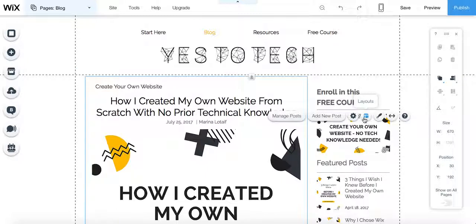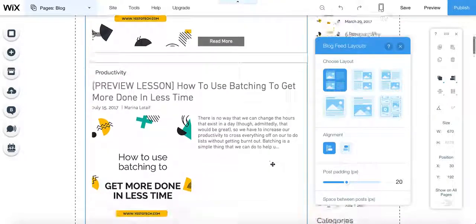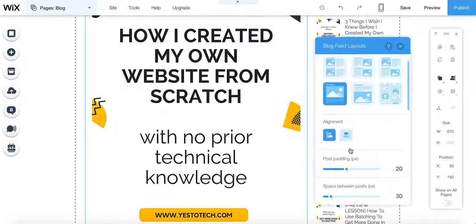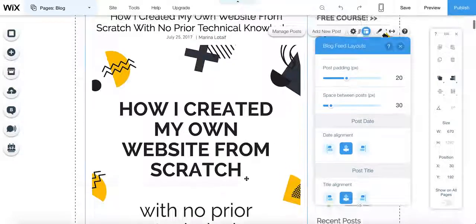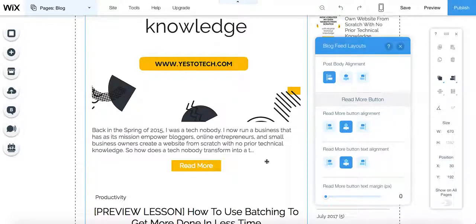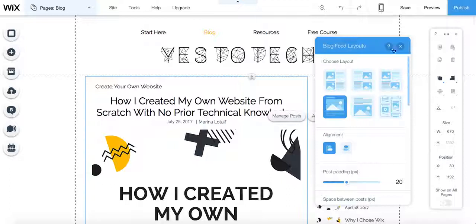We can also change the layouts. Maybe I don't like this layout anymore and I want to put a different one instead. Just click on it and it feeds right in and changes absolutely everything. You can change the alignment from left to right or right to left, the post padding, the space between posts, the date alignment and the title alignment. I like to leave everything centralized. The post body I change to be on the right, the read more button is also centralized, and the read more button text margin. There are many, many things you can change here.